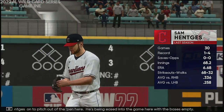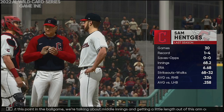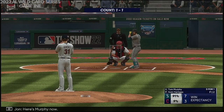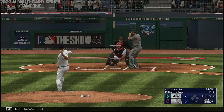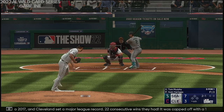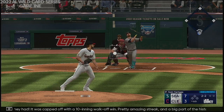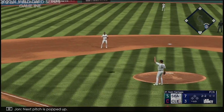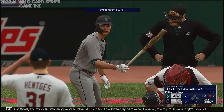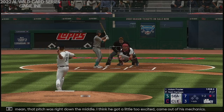Sam Hentges on to pitch out of the pen. He's being eased into the game with bases empty. At this point of the ball game, we're talking about middle innings — we'll see just how many outs he's able to give his skipper. Here's Murphy now, here's a 1-1. You think back to 2017 — Cleveland set a major league record, 22 consecutive wins, capped off with a 10-inning walk-off win. Pretty amazing streak. Next pitch has popped up, Rosario under this one — he makes the grab, and there's one away. That's a frustrating end to the at-bat — that pitch was right down the middle, he got a little too excited, came out of his mechanics, and instead of driving that ball, he popped it up.